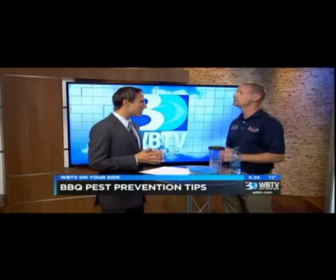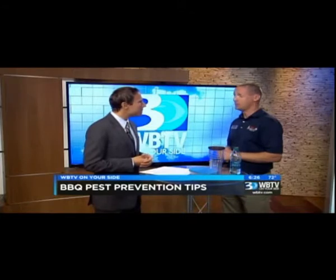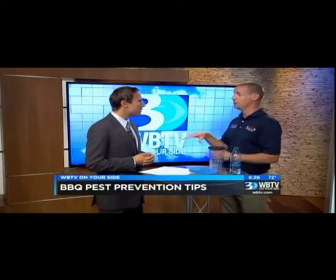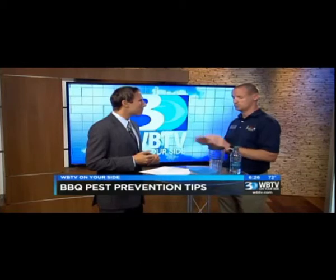A lot of people obviously have pets, whether it's a cat or a dog outside. Do you take measures to make sure whatever treatments you do are pet friendly? Absolutely. All the products that we use are environmentally friendly, so we would never use anything around the property that isn't. So all the pets — cats, dogs, children, and all humans — are completely safe.